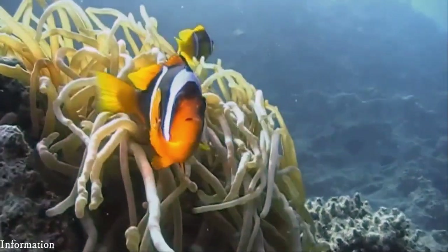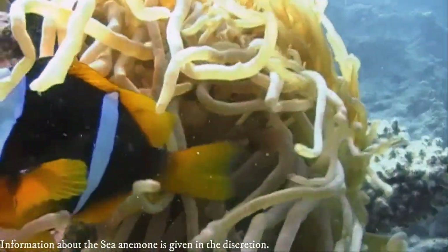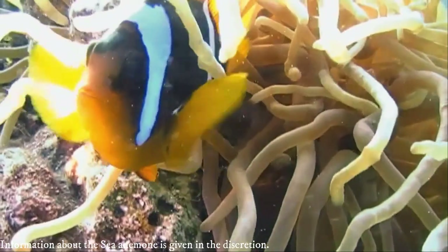The tentacles can be stretched to capture moving prey or retracted inside the body cavity. They possess cnidocytes, or stinging cells.